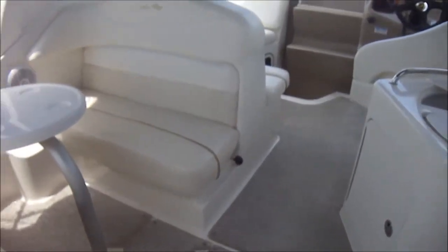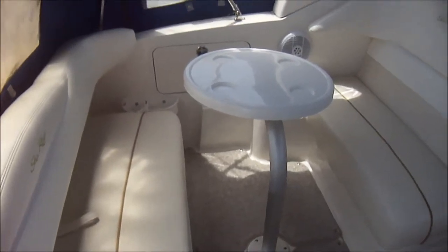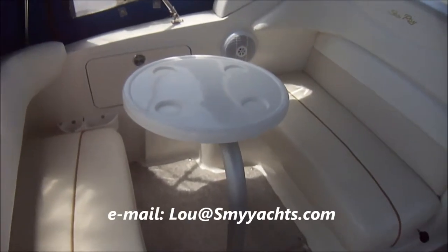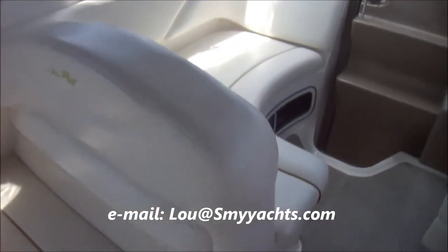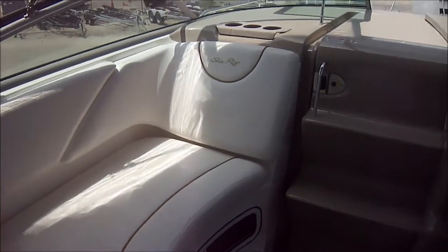Let's go inside. In the cockpit we see we have a transom lounger, removable table, and portside bench seating with also a lounger right there.